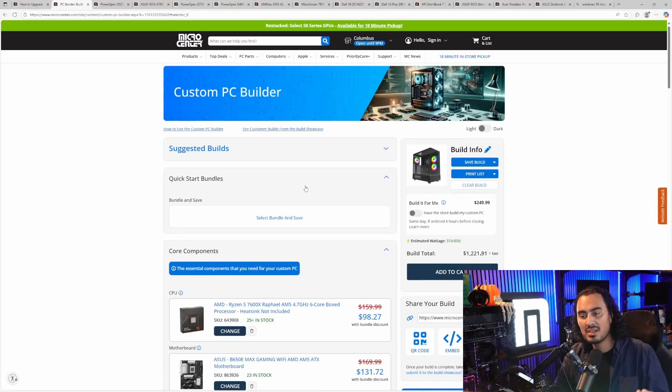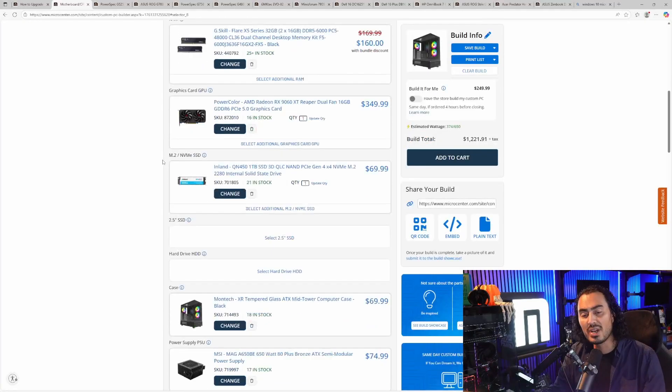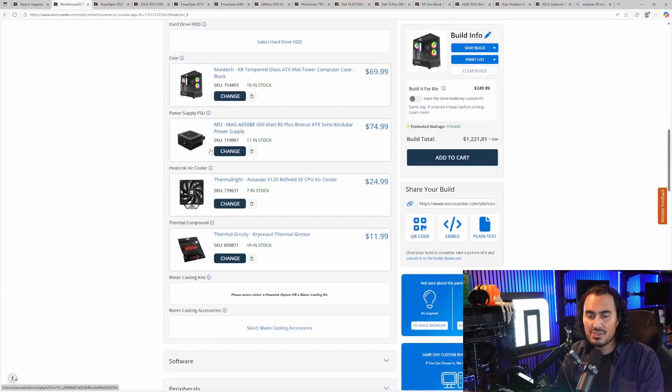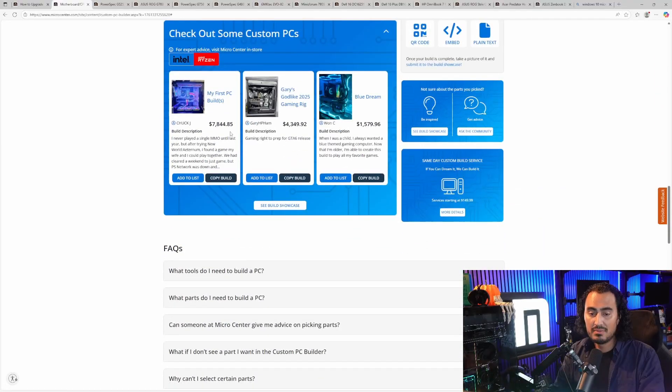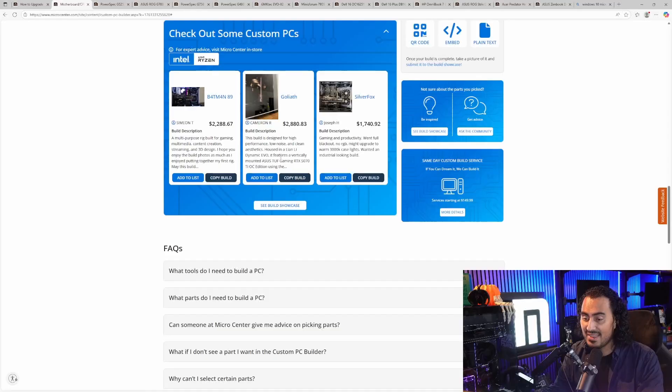There are a lot of other options in our custom PC builder. You can select any of our bundles and work your way down into the different components. You can also check out customer-submitted builds — you can see what other people have built, with photos and descriptions sorted by Intel or AMD, and even a price range. If someone puts together a build that really stands out to you, it's just a click away to add it.